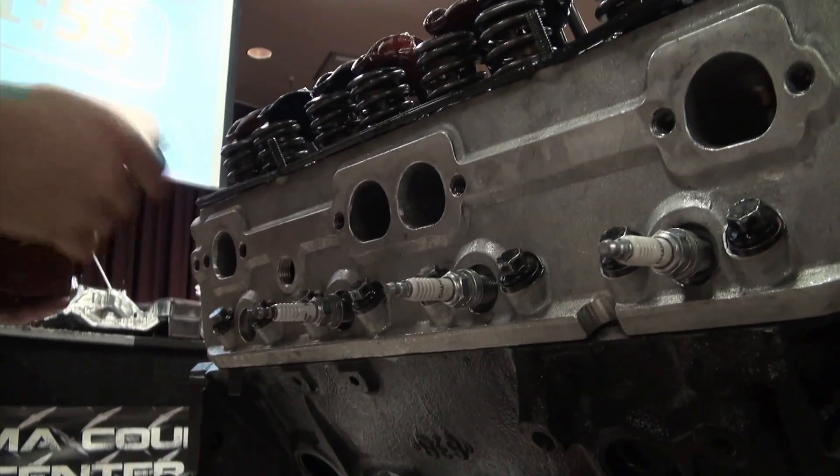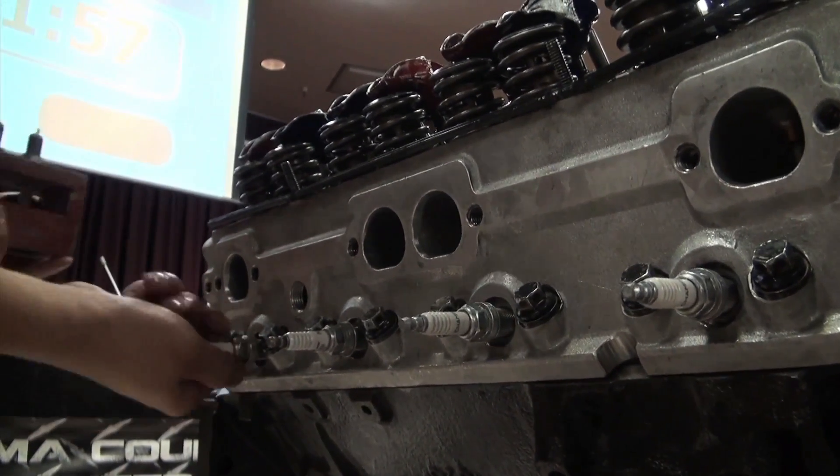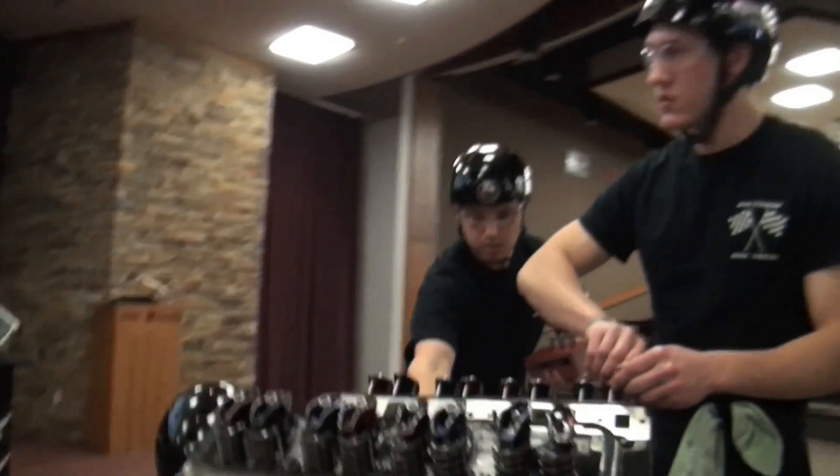They'll have five judges watching everything they do — to make sure they torque everything, to make sure they adjust the valves right, to make sure they torque it in order. This would be a crate motor, but instead of being built over a day's time, they're building it in 120 minutes.